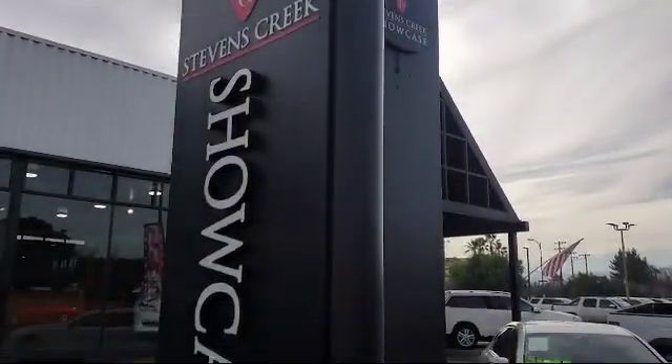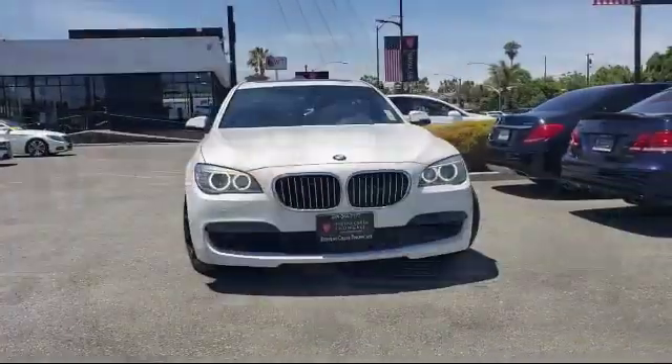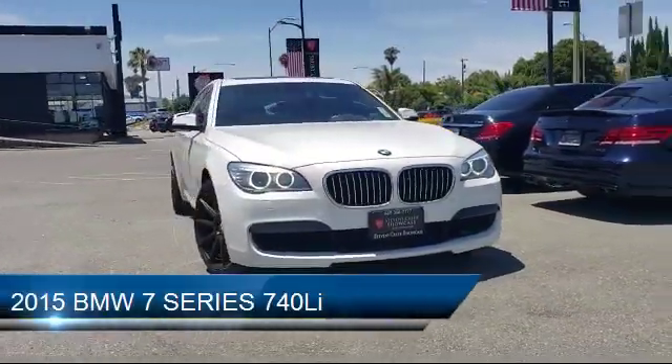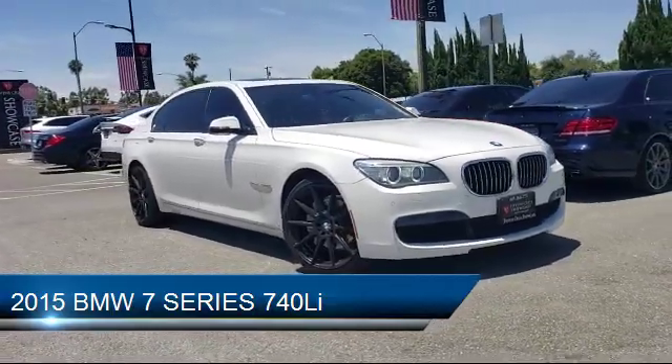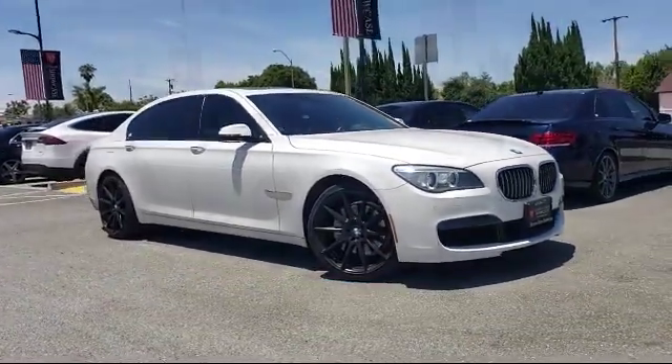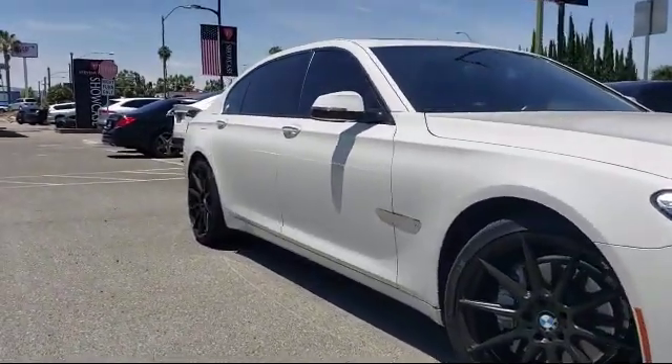Welcome to Stevens Creek Showcase, the area's premier destination for quality pre-owned vehicles. Here's a look at another one of our great vehicles from our inventory, and it comes equipped with Sport Package with Sport Seating and Suspension, Dakota Leather Seating, and has less than 40,000 miles on the odometer.